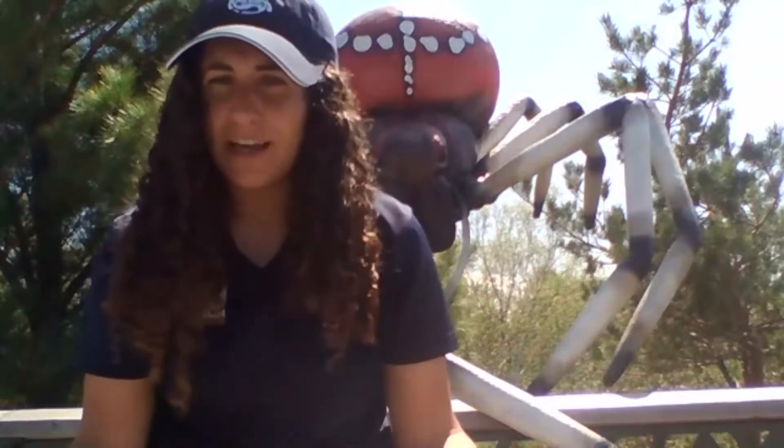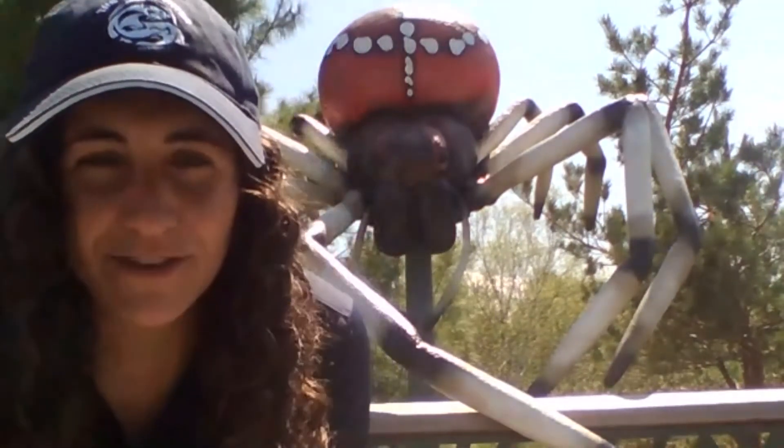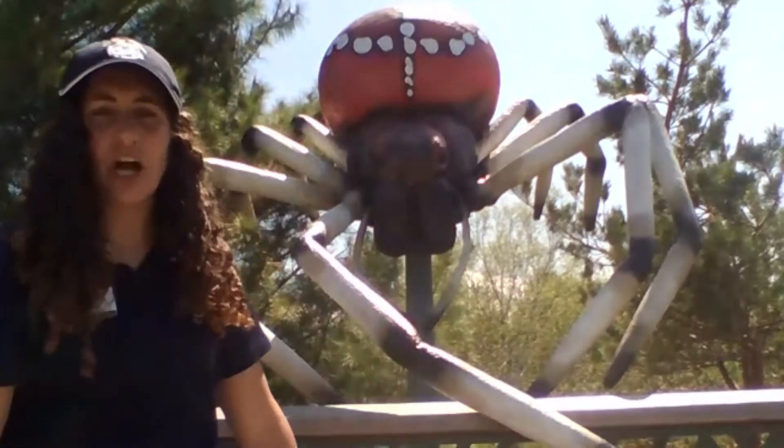Hello everybody. My name is Shannon, and I'm an educator here at the Wild Center, currently coming to you from Wild Walk. Wild Walk is one of our outdoor exhibits — a series of trails and bridges that takes you from ground level up to about 40 feet into an Adirondack forest. I am currently on the spider web platform, which stands about 25 feet in the air. Because we have a giant spider web, we also need a giant spider. This here is Svetlana — the name given to her by Wild Center staff.